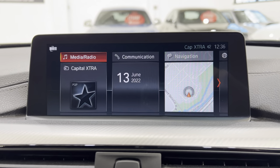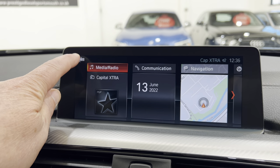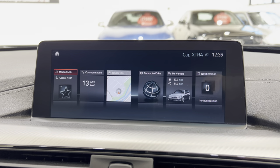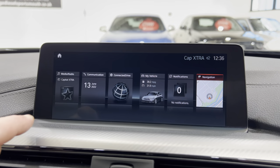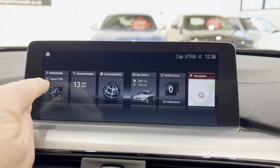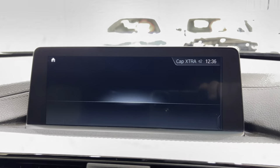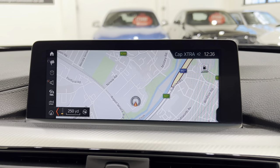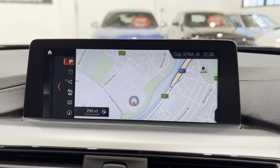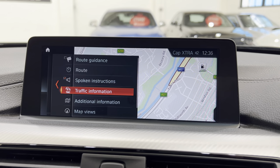Let's put it back in park. The sat-nav system is the touchscreen one, the later one. You can move all these tiles into different positions. If we go into the navigation using the iDrive wheel, we've got all the sub-menus: route guidance through spoken instructions, traffic information for traffic jams, and additional information. You can change tracking events on or off, satellite image, and the type of map view.